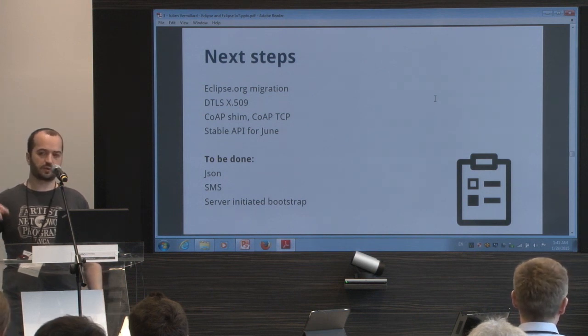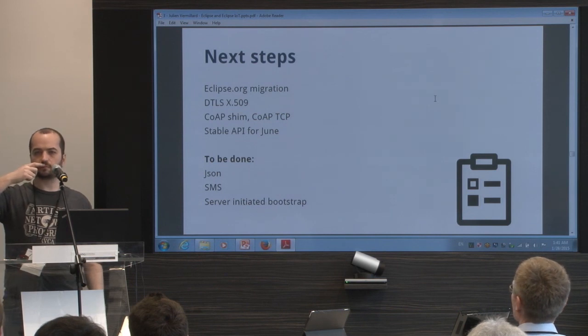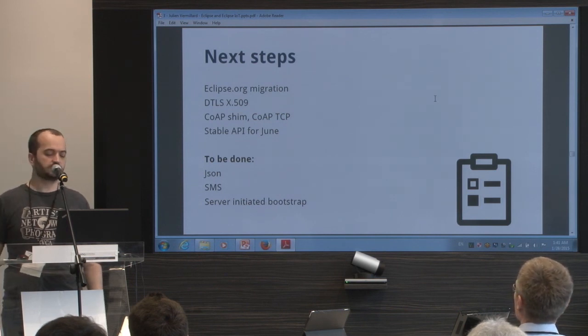Device-initiated bootstrap is working. But if someone needs server-initiated bootstrap, it's really easy — you can do the code yourself and contribute it back.